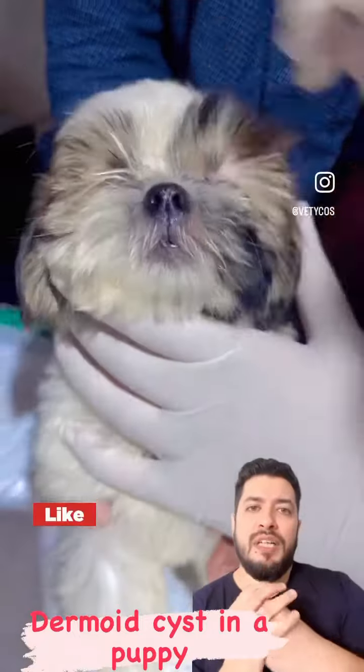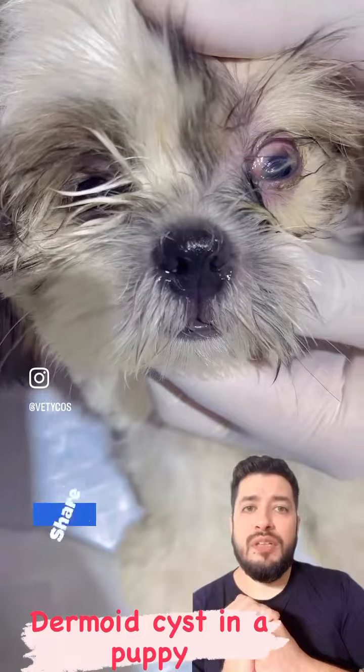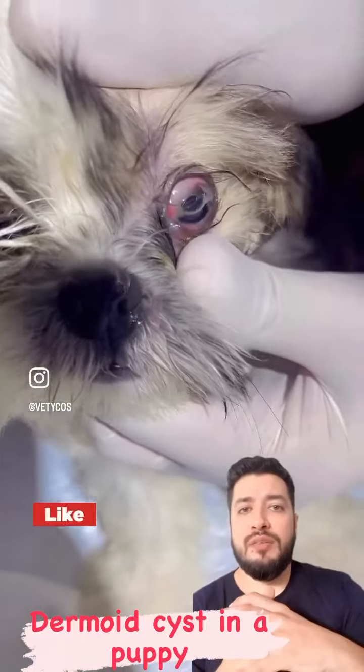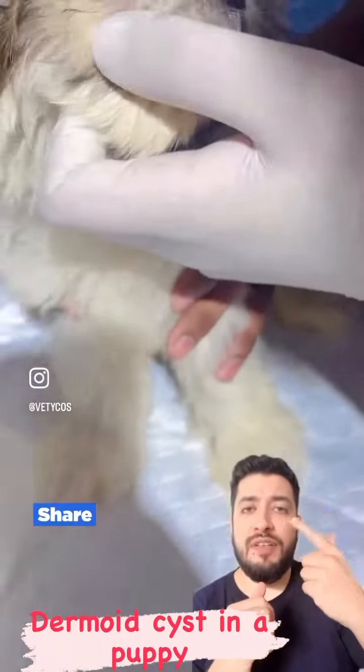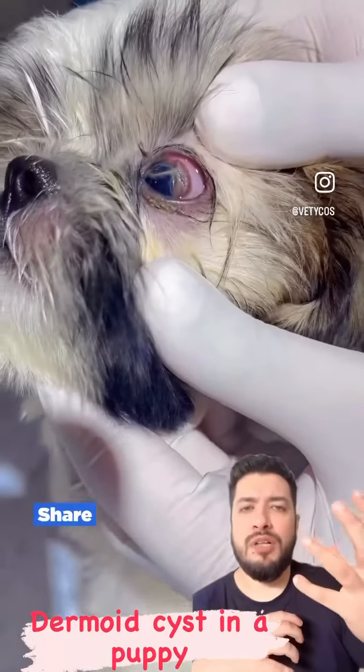This is a problem for puppies. If you look at the eyes, the hairs are getting irritated. It has a problem in the eyes, but it is a pain-free condition.